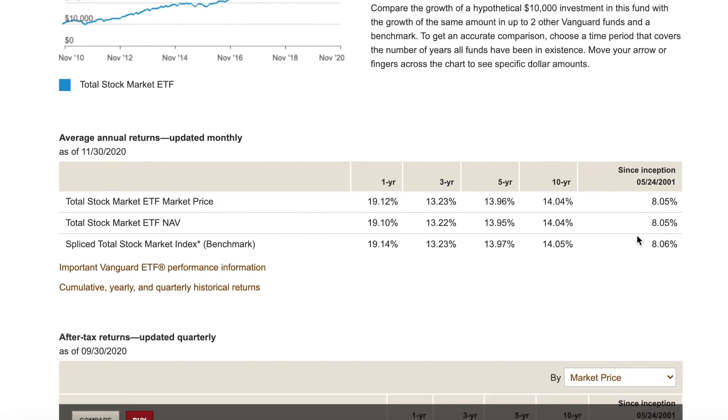Financial situation four: steady job, plenty of emergency savings. First, consider saving this for retirement. You have until April 15th to contribute to your Roth IRA for 2020 — a tax-advantaged account where your money grows tax-free until retirement. Your $600 could turn into many thousands of dollars by retirement. The 2020 contribution limit is $6,000 if you're under 50, and $7,000 if you're over 50. If you feel good about retirement, you could invest in a brokerage account.